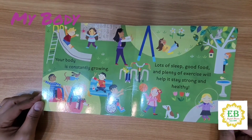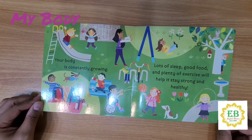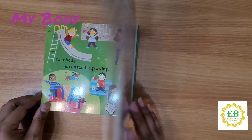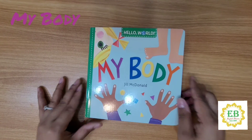Your body is constantly growing. Lots of sleep, good food, and plenty of exercise will help it stay strong and healthy. That's it — My Body.